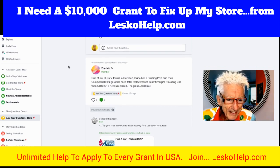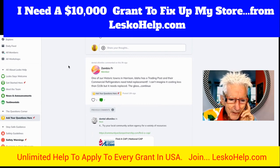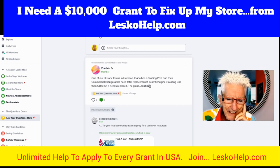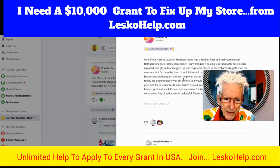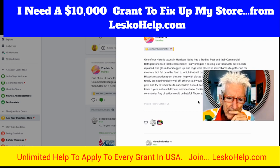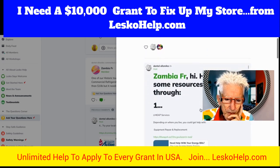Here's a question from a member: one of our historic towns in Idaho has a trading post, and their commercial refrigerator needs total replacement. I can't imagine it costing less than $10,000. The glass doors are fogged, etc. Is there a historic registration grant? Need help like this — any ideas? My husband and I are not financially well off, otherwise we would help.